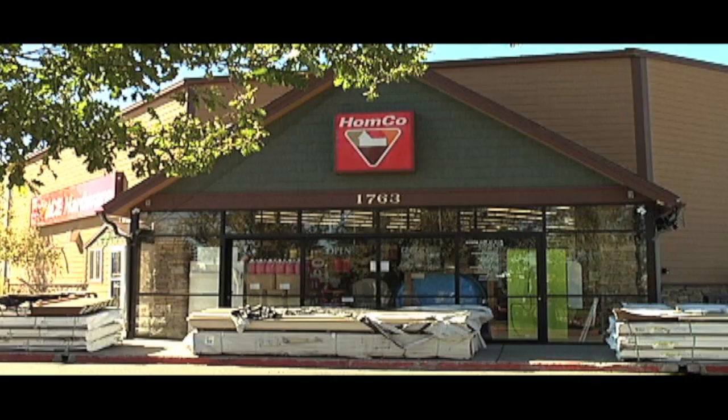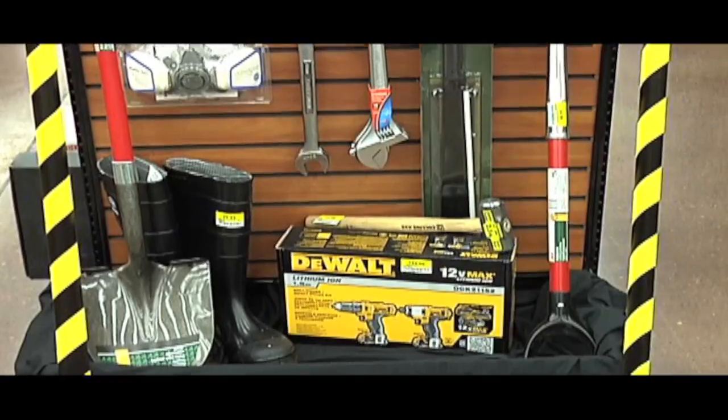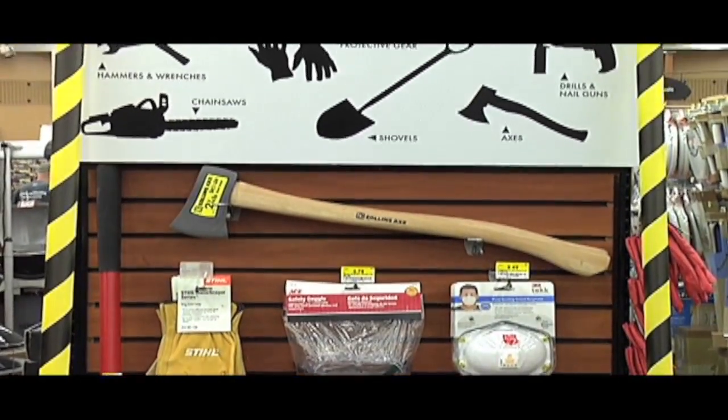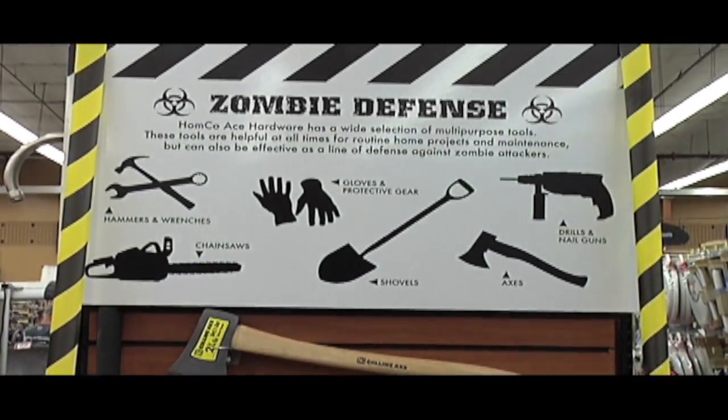Having trouble with pesky zombies? HomeCo Ace Hardware is here to help with all your zombie apocalypse needs. With the coming of the zombies in the month of October, we realized that we had many products to help eliminate or clean up after zombies.